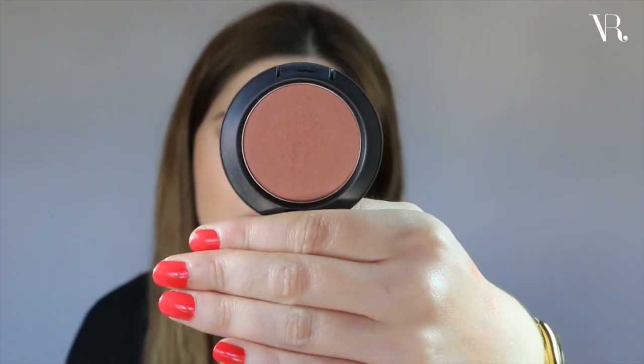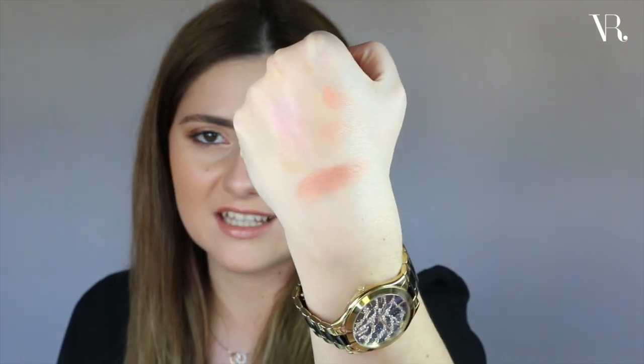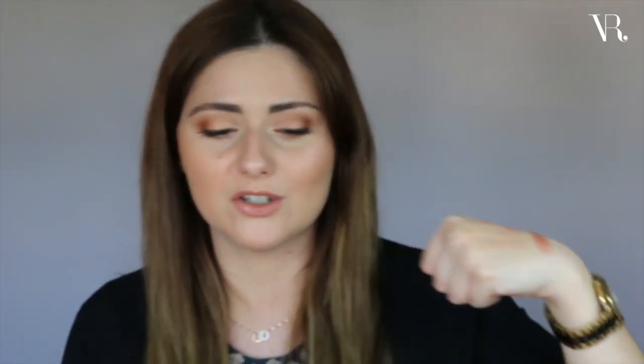The next product is a blush and this one is from MAC in the shade Sun Basque. Now this is said to be the favorite blush of Gisele Bundchen — of course we all want to look like her, and although a blush won't really cut it, it's one step closer. That's not really the reason I got it. It is just a really beautiful blush. It's kind of peachy but has a hint of terracotta, so it's kind of an orangey blush with a really nice sheen.